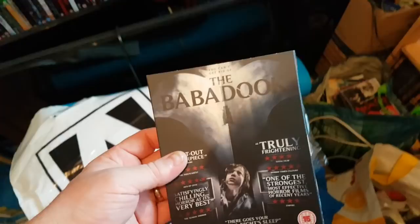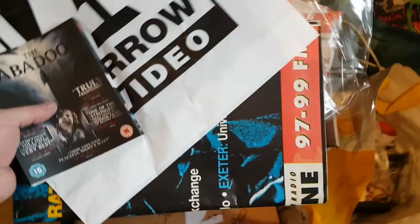If anybody wants them, I've got the Babadook slipcover — I sold some stuff to CEX and thought I'd keep the slipcovers since they give you nothing for them. We've also got Stonehurst Asylum and Crimson Peak slipcovers, so if anybody wants them let me know.